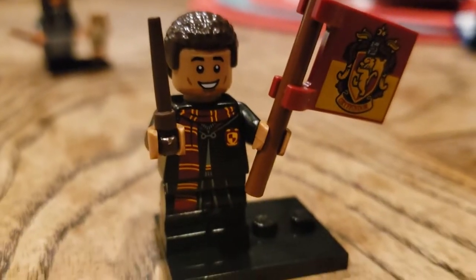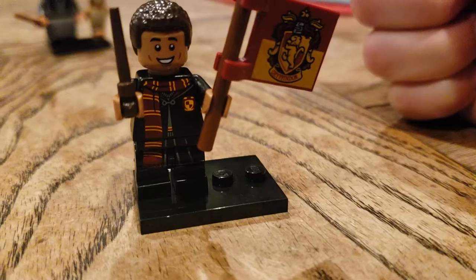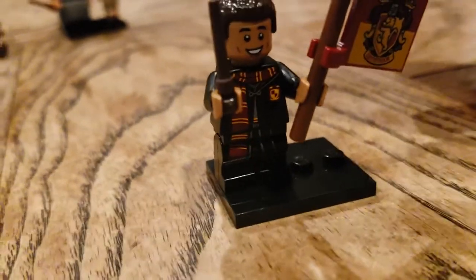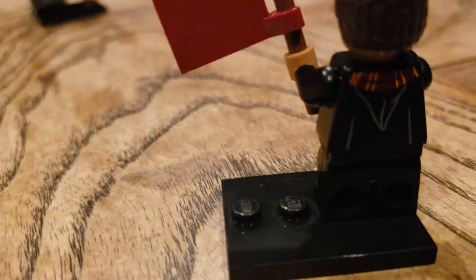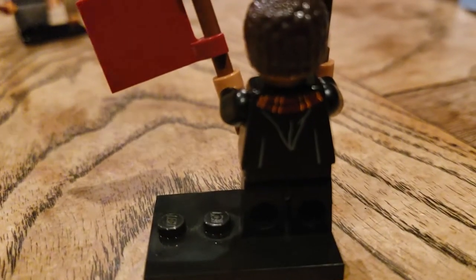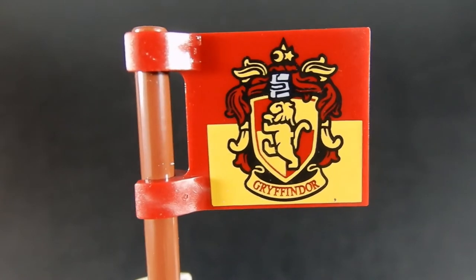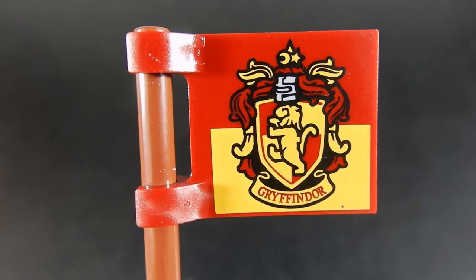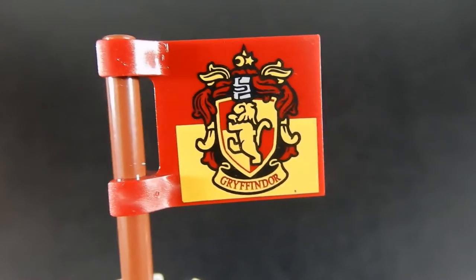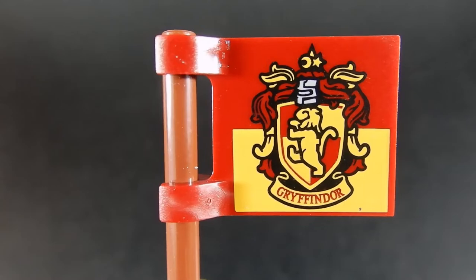Dean Thomas! We have Dean Thomas, and he has the Gryffindor flag — I love the Gryffindor flag. I like the print on his jacket, and the scarf is kind of cool. He's got a nice hair piece. He doesn't have an alternate face, but he has the new moveable legs. Just a little bit of print to suggest his hood and the rest of his scarf. This is a really nice, fine-detail print — they did a really nice job. Unfortunately, the other houses don't seem to have a banner in this minifigure line, so maybe we'll get another series of Harry Potter minifigures and see the other houses represented.